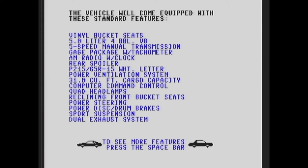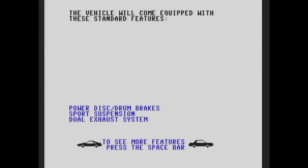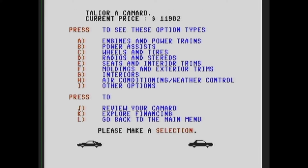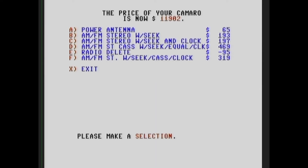Standard features: bucket seats, 5.0 engine, AM radio with a clock — not even a CD player. Let's hit 'O' for options. We can add an AM/FM with clock and equalizer — that's what I'm talking about. I'm going to add that right there. We're also going to need air conditioning, that's for sure.